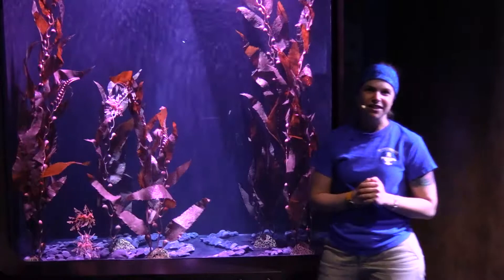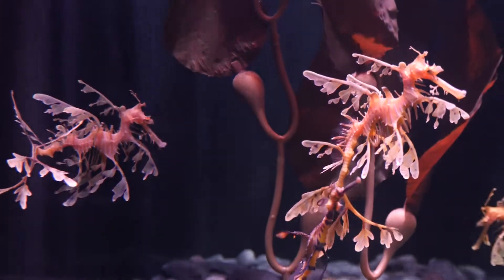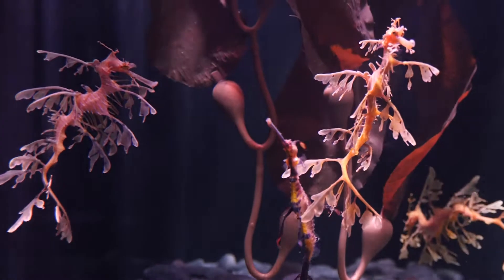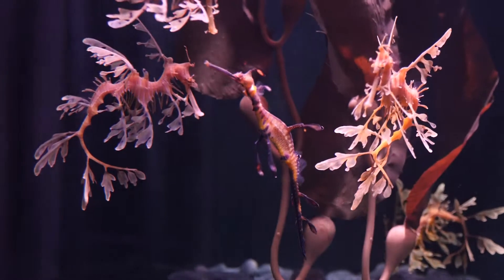So these guys are like seahorses, but they're a little bit different. You might notice that they have all these cool appendages on them. And you're never going to see them hooked on to the kelp in here because they do not have what's called the prehensile tail, which seahorses use to hold on to these kelps.